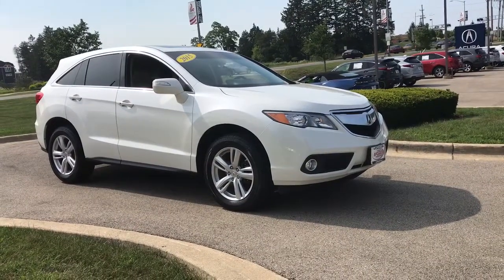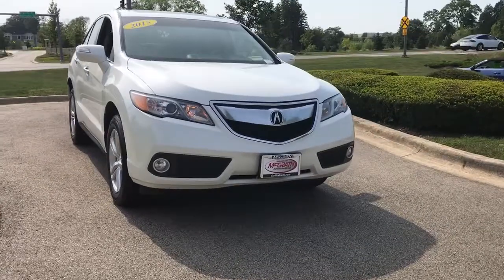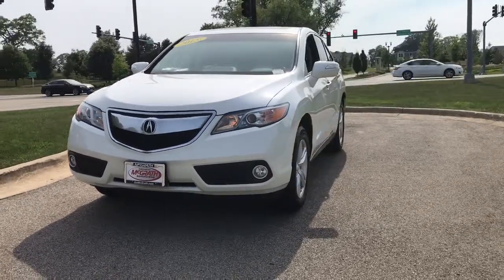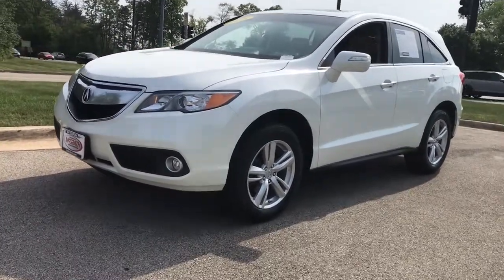You just found the 2015 Acura RDX. This vehicle is an outstanding buy with fewer than 50,000 miles on the odometer. Who says you can't have it all? The RDX delivers performance, luxury, handling, and comfort all in a crossover SUV.